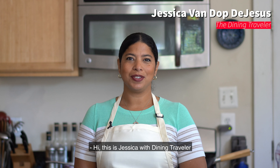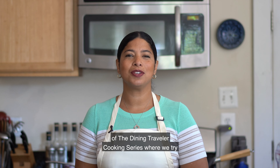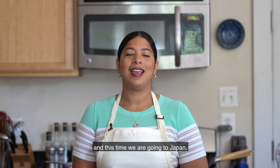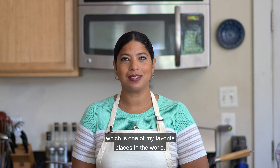Hi, this is Jessica with Dining Traveler and welcome back to my kitchen. This is episode four of the Dining Traveler cooking series where we try to make our favorite dishes from our travels here at home, and this time we are going to Japan, which is one of my favorite places in the world.